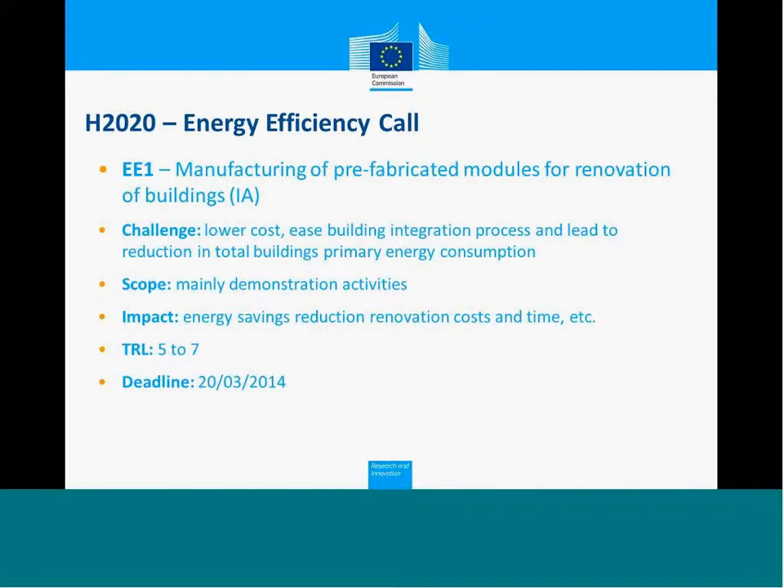I give the floor to my colleague Pau Garcia to go into detail on the different topics. Hello, good morning everybody. My name is Pau Garcia. I work with Natalie and Gordon on the area of energy efficiency in buildings.